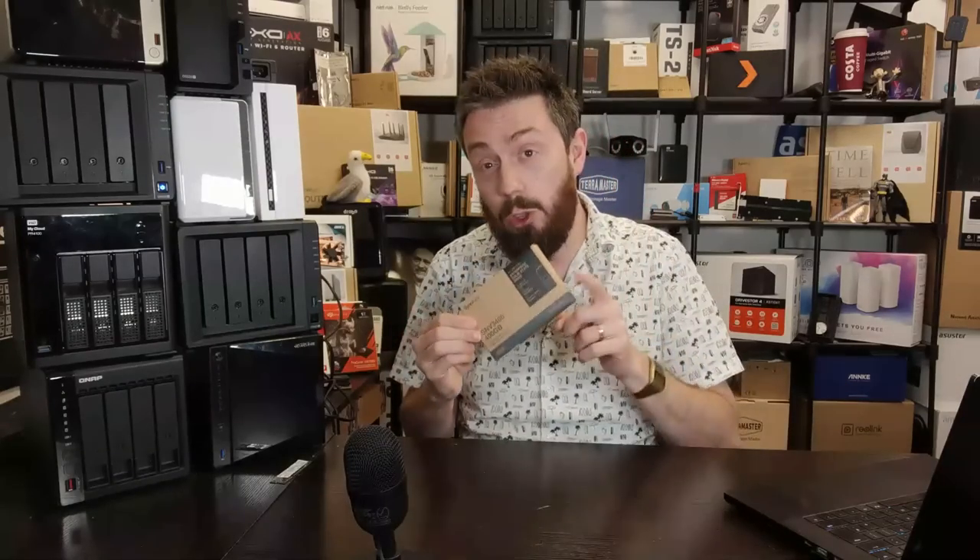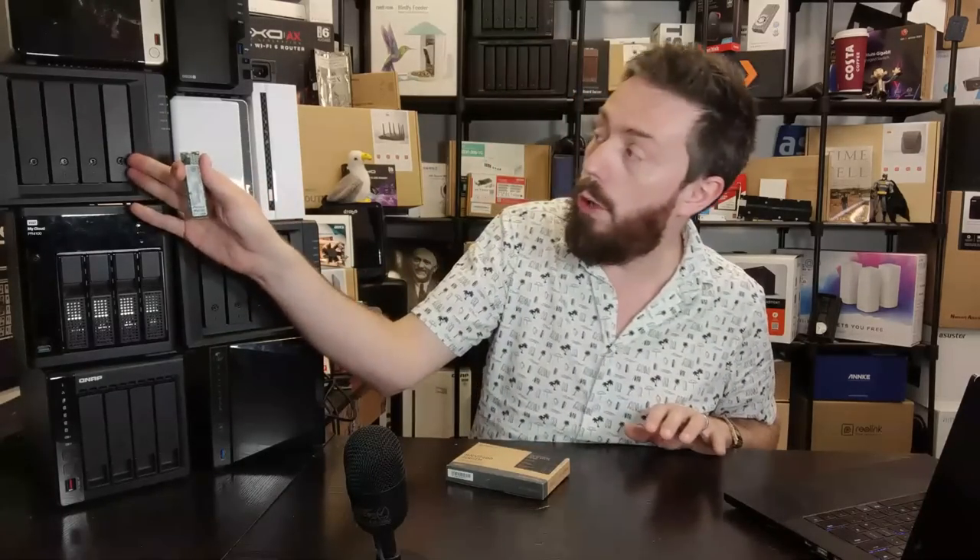This is one thing that has definitely changed since my previous 'before you buy' video two and a half years ago. We're now seeing progressive integration of M.2 NVMe drives being used as storage pools within the Synology system. For beginners, most Synology systems have standard hard drive bays.